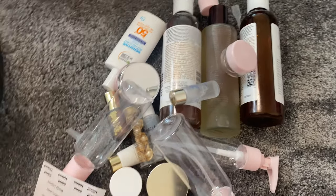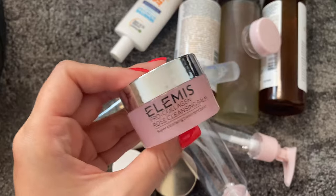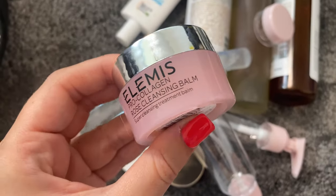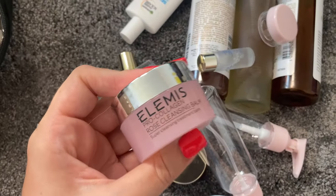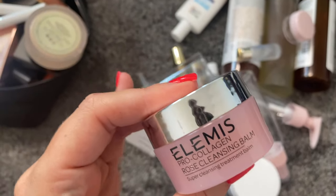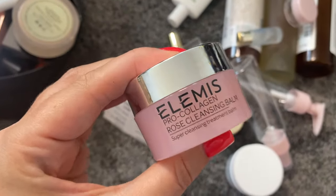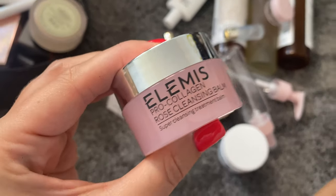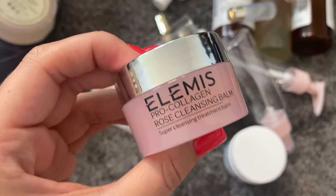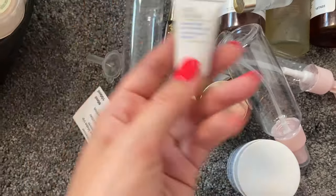The way I like to go about packing is to do a list and go through my routine. The first thing I do at night is double cleanse. My first cleanser will always be a cleansing balm - I found a miniature version of my absolute favorite, the LMS Pro Collagen Cleansing Balm, from an advent calendar. If you get beauty advent calendars at Christmas, save the minis for when you go away - don't use them beforehand.